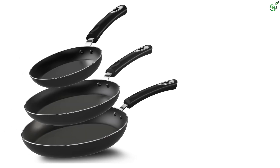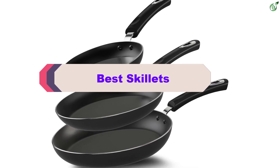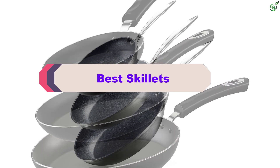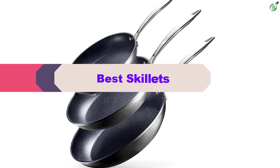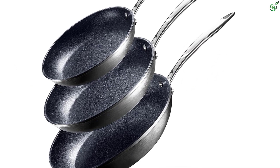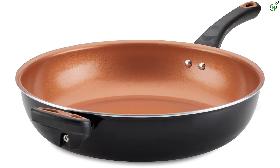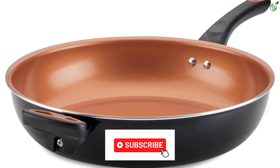Hey guys, in this video we're breaking down the top 5 best skillets on the market right now. I made this list based on my personal opinion and hours of research, and have listed them based on popularity, quality, price, durability, user opinions, and more. If you want to see more information and the updated price, you can check out the description below, and also make sure to subscribe for more reviews.